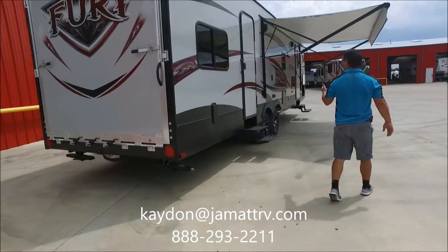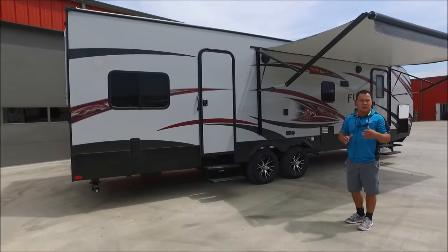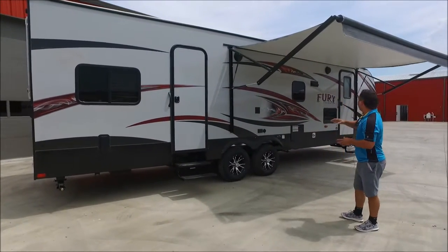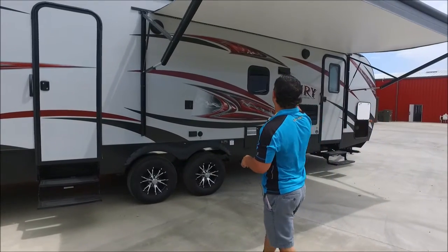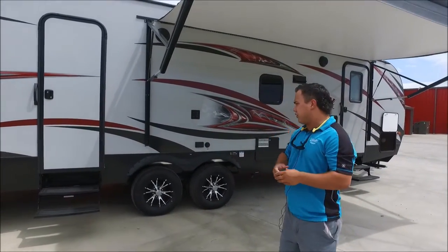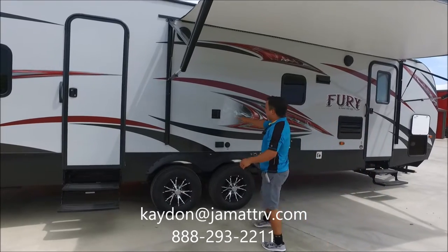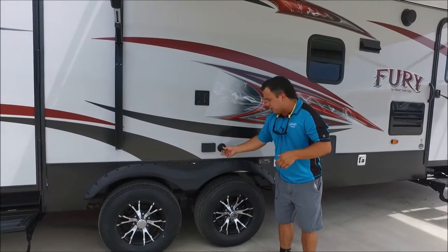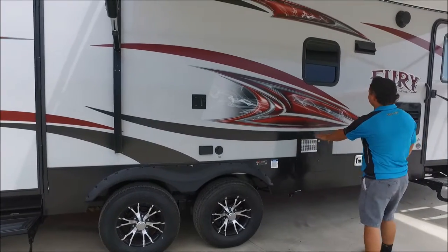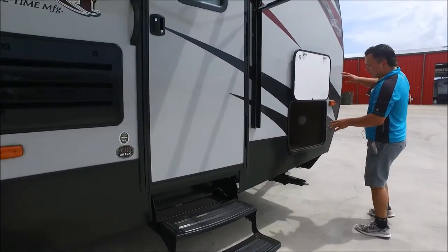Coming around on this side, first thing you'll notice — you do have the big electric awning, so just by the push of a button it runs in and out. You also have marine grade speakers out here, two of those, so you can listen to your favorite music. You have the LED light strip underneath the awning, which puts off a nice glare up against this high gloss gel coat fiberglass. There's a TV hookup out here as well, so you can watch your favorite ball game, do some tailgating — 110 outlet and cable hookup as well. You also have a gas and electric hot water heater, and look at all this storage, with a light in there for nighttime usage.